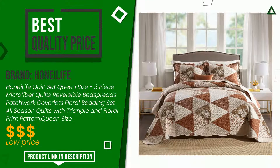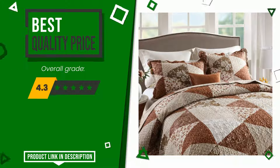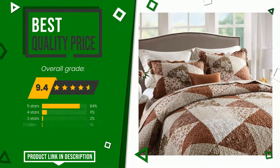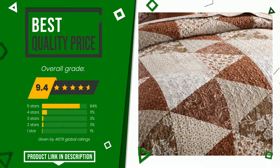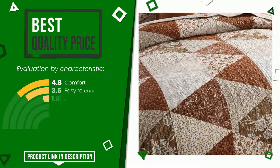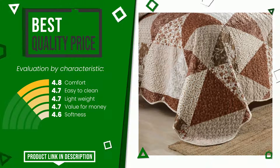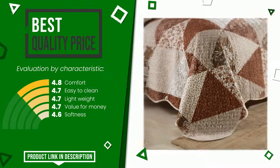The final grade assigned by our editorial staff to this Honi Life product is 9.4 out of 10 — it has, for the time being, the best value for money. Its distinguishing features are comfort, easy to clean, lightweight, value for money, and softness. For more details or to purchase, click the link at the bottom of the video description.